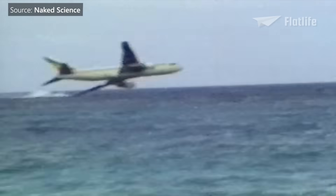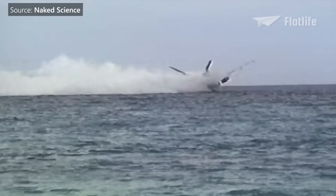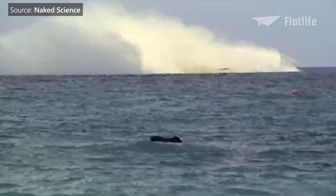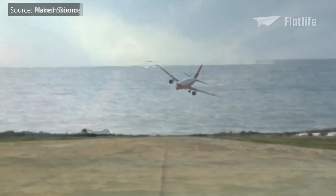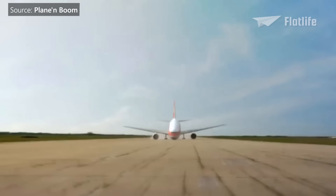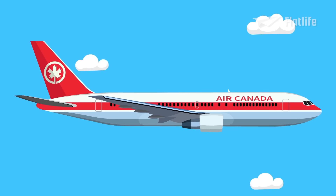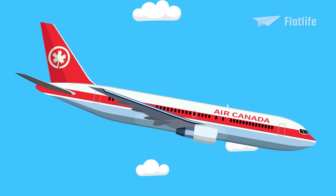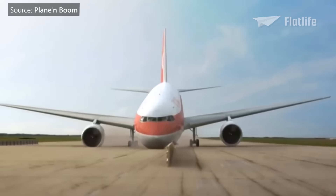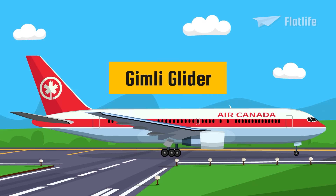The 767 has been involved in 60 aviation occurrences, including a hijacking of Ethiopian Airlines Flight 961, which resulted in a crash landing in the Indian Ocean after running out of fuel, killing 125 out of the 175 persons on board. The 767's first incident was Air Canada Flight 143, a 767-200, on July 23, 1983. The plane ran out of fuel in flight and had to glide for almost 49 miles to an emergency landing at Gimli, Manitoba, Canada. There were only minor injuries and no fatalities. The aircraft was nicknamed the Gimli Glider after its landing site.